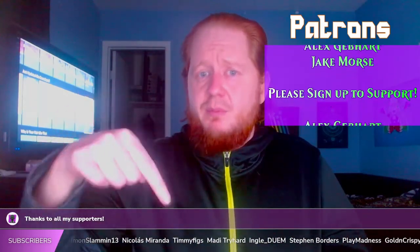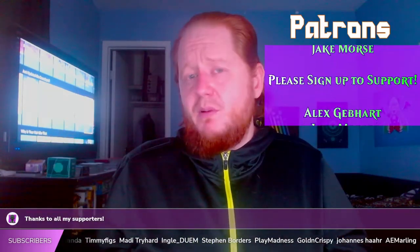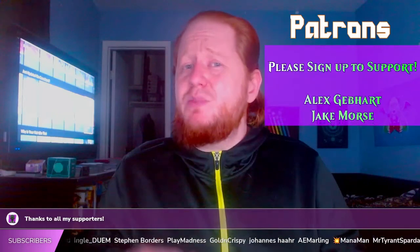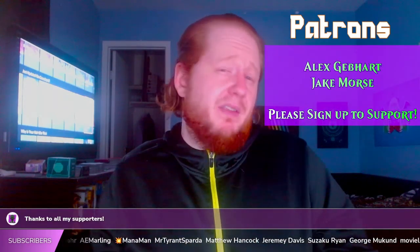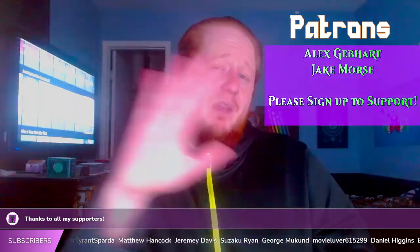If you've made it this far, you can become a subscriber and get on the list below. You can become a patron and help support all the amazing content I'm trying to make. I want to thank you for making it this far, and I hope you have a great day.